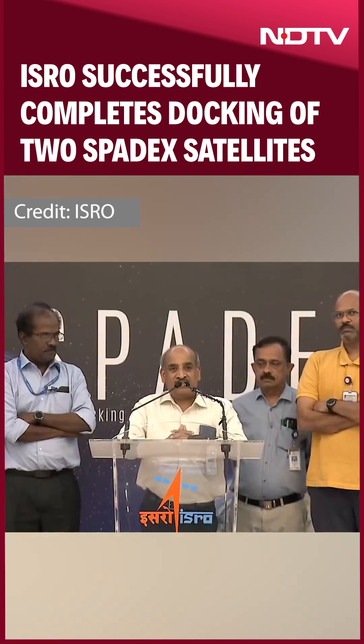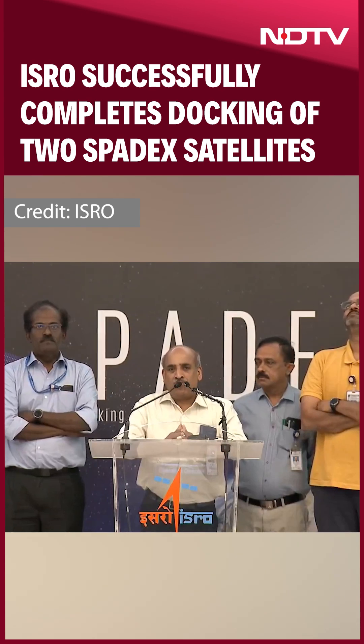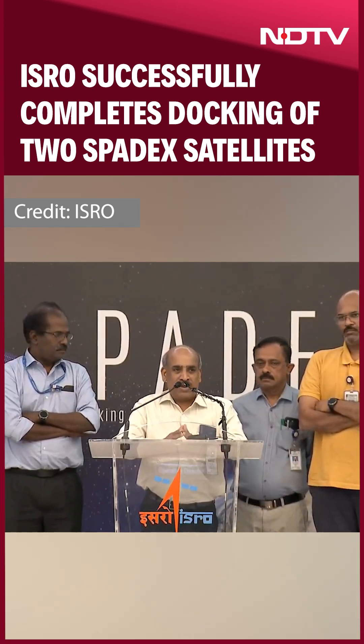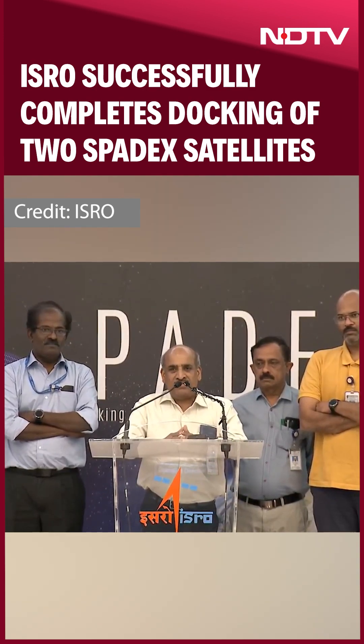Some confirmation based on telemetry as well as images. We have done both. We can now declare that the SpaDeX docking has been achieved successfully.